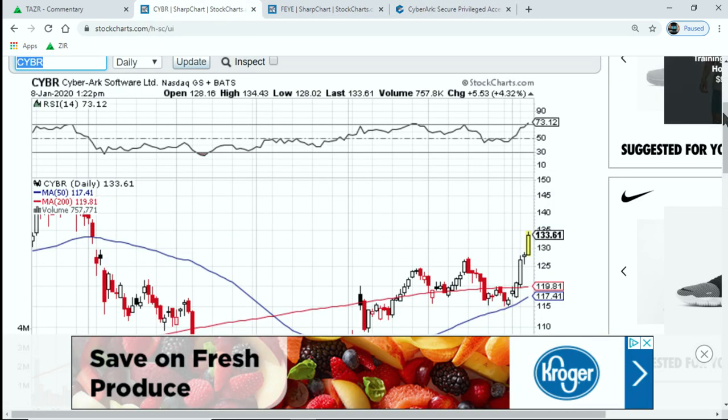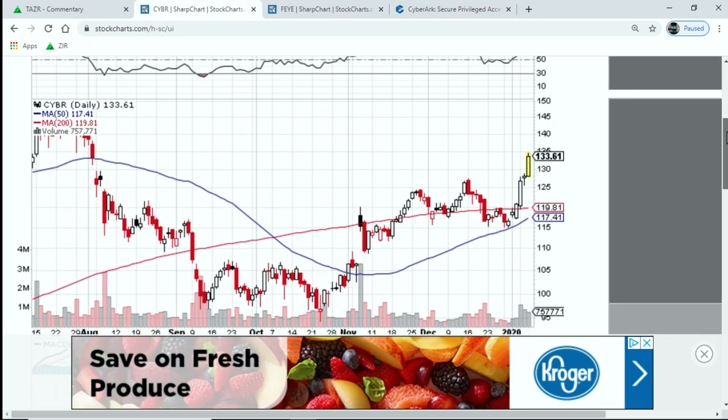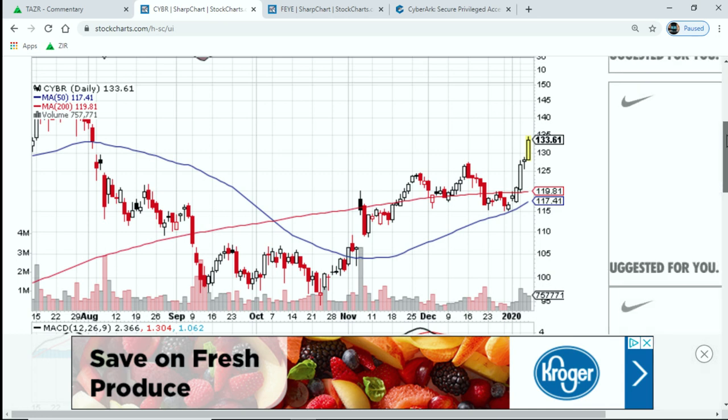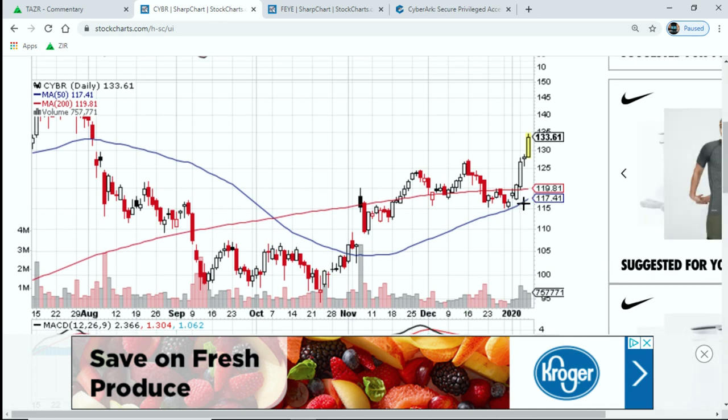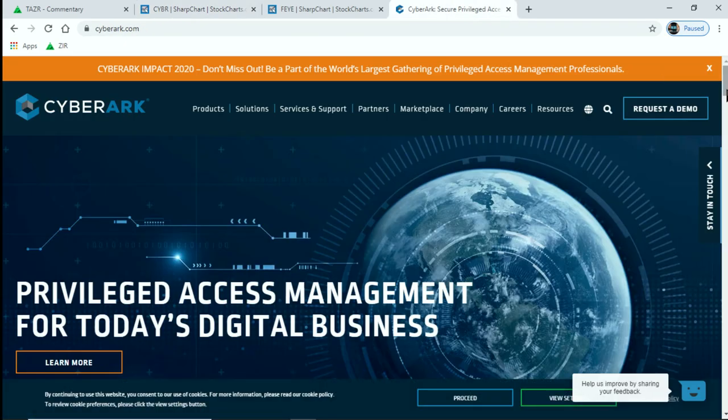Let's take a look at CyberArk, another name that I traded a couple years ago. Missed the big run above $100 and certainly missed the big move this week. CyberArk is another one to take a look at. I forgot their specialty, to be honest.